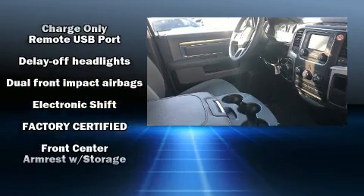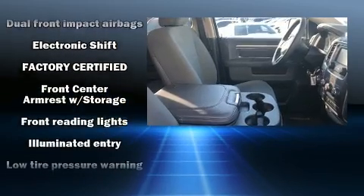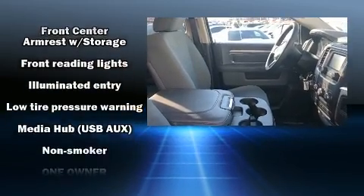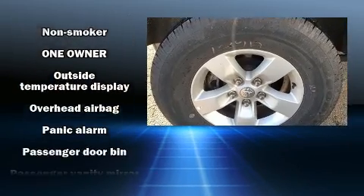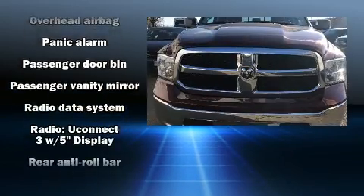Safety equipment has been integrated throughout, including dual front impact airbags, front side impact airbags, traction control, brake assist, a panic alarm, and four-wheel disc brakes with ABS.